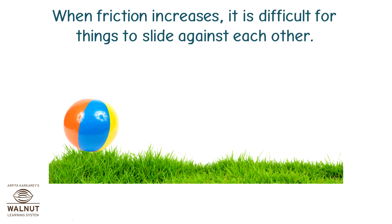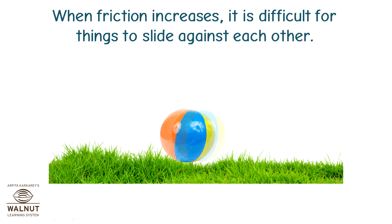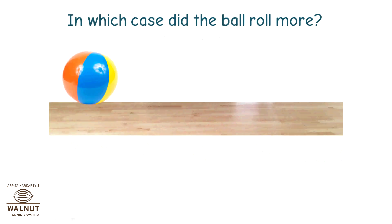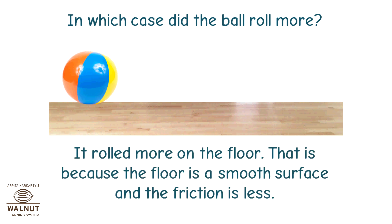When friction increases, it is difficult for things to slide against each other. In which case did the ball roll more? It rolled more on the floor. That is because the floor is a smooth surface and the friction is less.